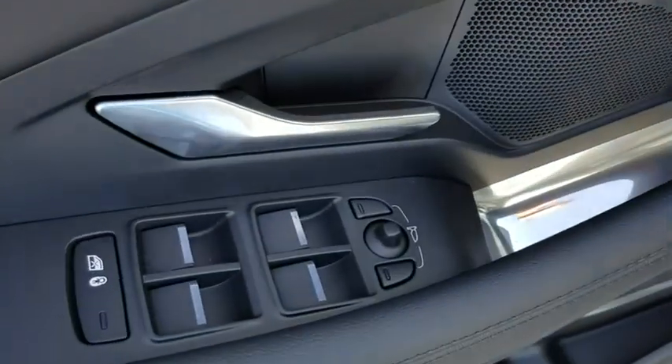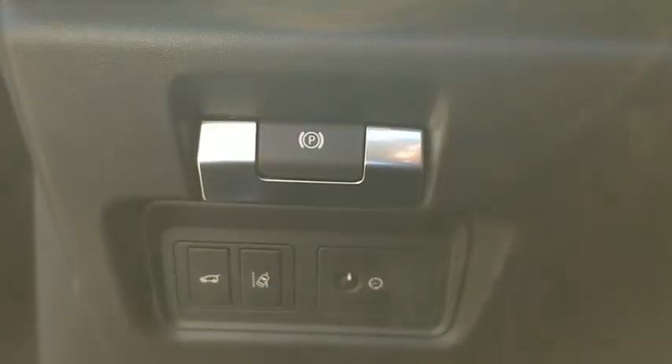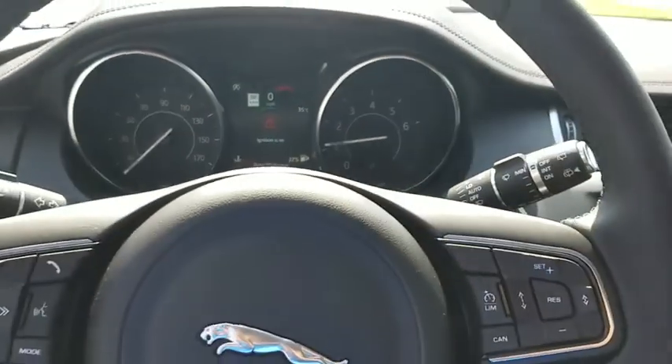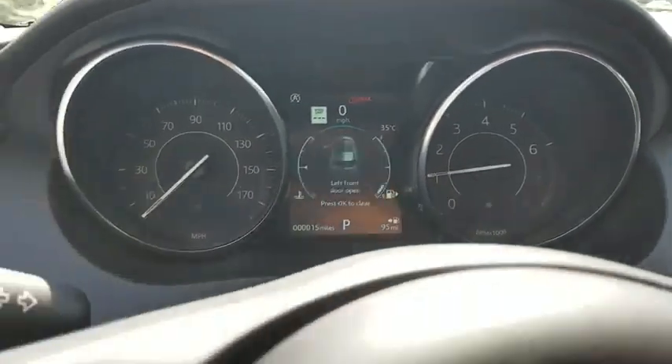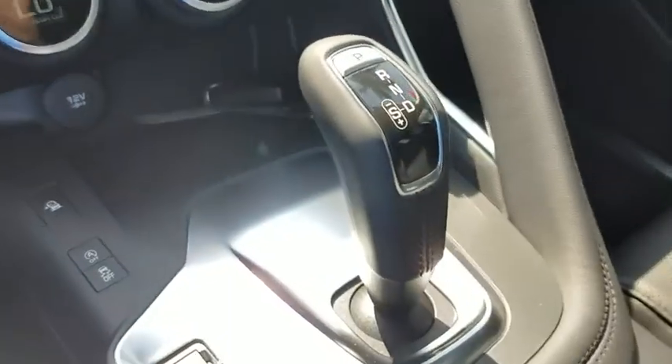Traction control, power passenger seat, keyless entry, dual airbags, leather-wrapped steering wheel, power steering, HomeLink garage door opener, four-wheel disc brakes, compass, trip computer, power windows, electronic stability control.